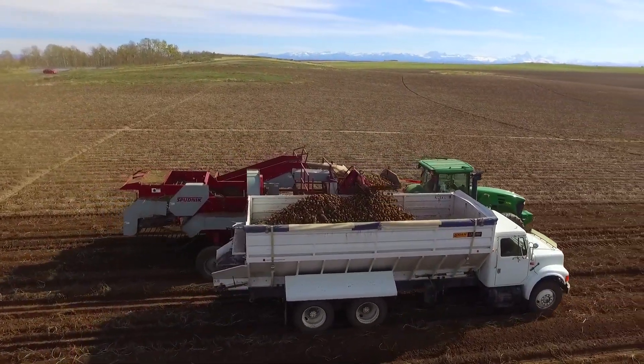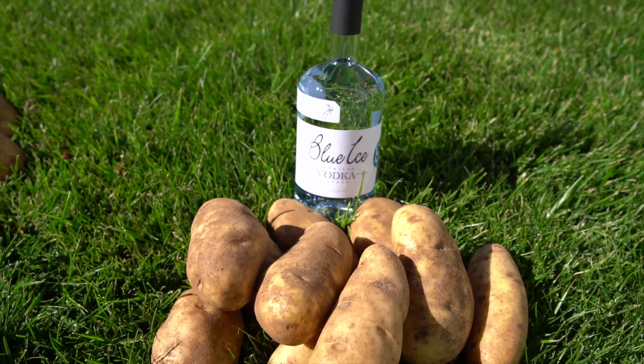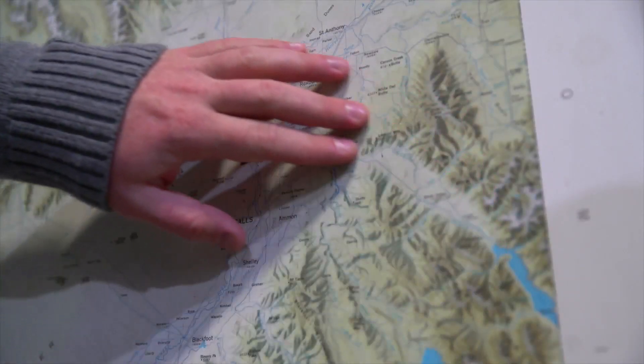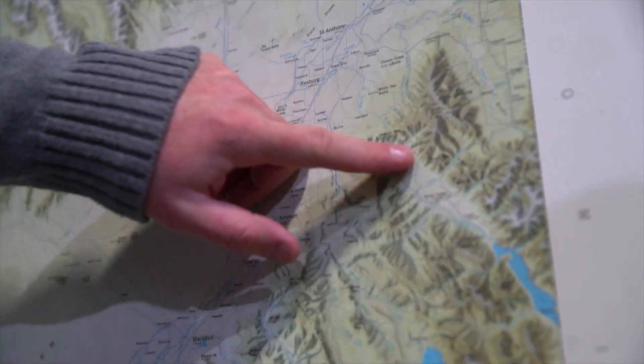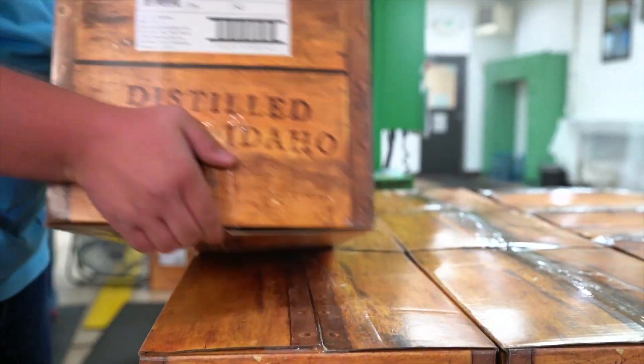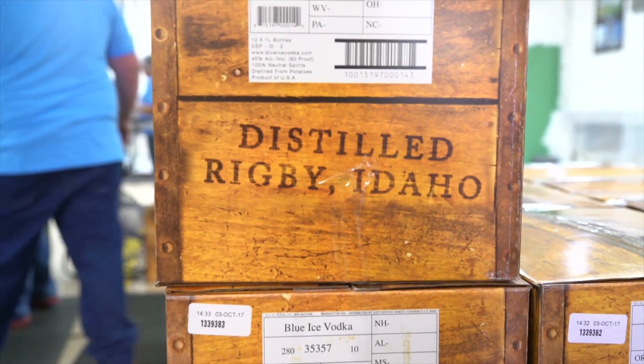All of our potatoes are non-GMO, which makes our vodka non-GMO. What makes Blue Ice unique is that we ferment and distill all at the same facility. In every bottle, there's nine and a half pounds of potatoes. Our water is sourced from the Teton Mountains — it actually flows through 200 feet of volcanic rock into an aquifer, where we can pull it out and put it in our bottle. There's a reason why we're the highest rated American vodka — it's because of all these points.